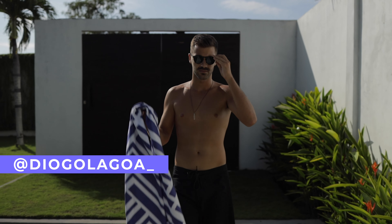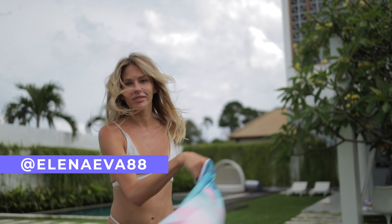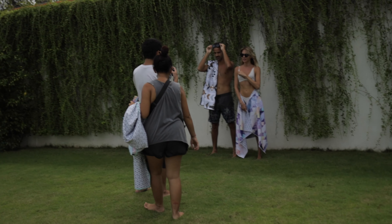Let me introduce you to the team. Our three models: Diogo, Maria, and Elena. We also had a photographer and stylist on the shoot. I'll split the video into three or four parts: deliverables, preparation, and the shoot itself. After that I'll show you the cinematic video and analyze how I built it together.